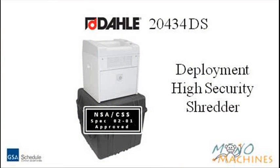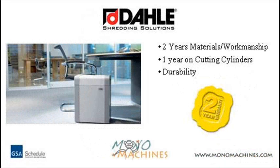The Dolly 20434DS Deployment High Security Shredder comes with a great manufacturer's warranty. Dolly guarantees its paper shredders to be free from manufacturing defects for a period of two years, which includes materials and workmanship. This machine also has a one-year guarantee on the cutting cylinders.